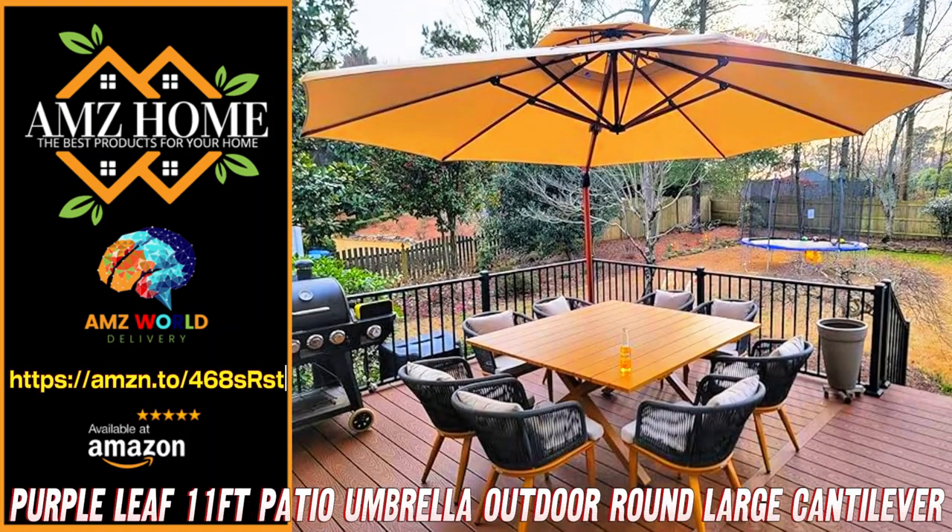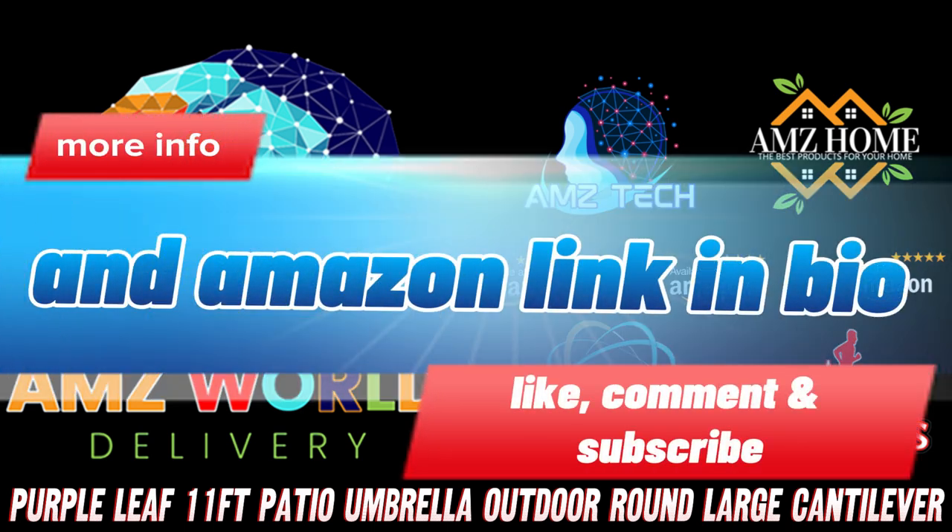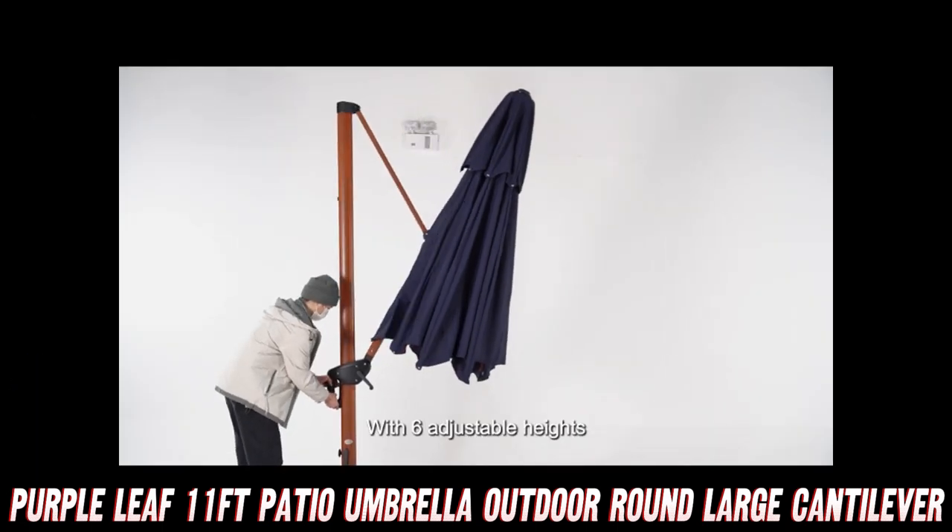Welcome to AMZ World! The place where you will find the best Amazon product descriptions. Today, we're diving into the world of shade with the Purple Leaf 11-Foot Patio Umbrella.